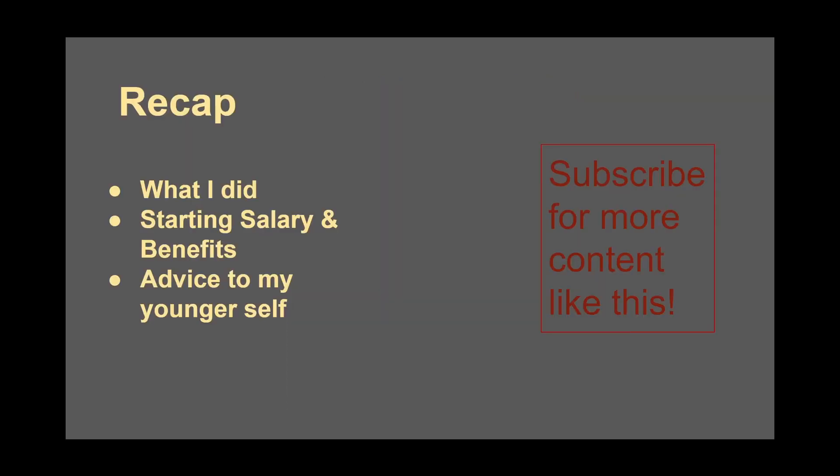All right friends, we just talked about what I did, starting salary and benefits, advice to my younger self, and overall covered my first engineering job. If you have any explanation requests on anything related to substations, leave them in the comment section below. I want to help you with your first years in substation design. Also check out this video here if you want to see how a disconnect switch works. Thanks.